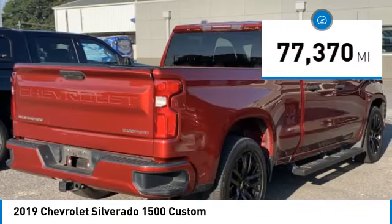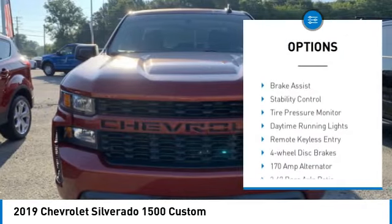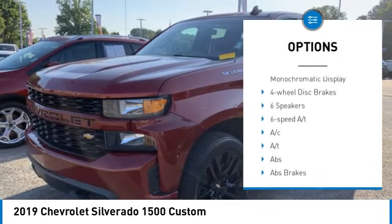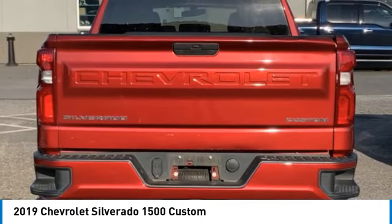This vehicle has less than 80,000 miles. Here are some of this vehicle's great options: rear step bumper, heated mirrors, alloy wheels, aluminum wheels, brake assist, stability control, tire pressure monitor, daytime running lights, remote keyless entry, four-wheel disc brakes.